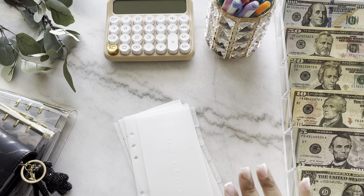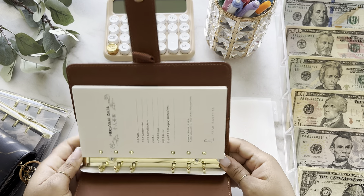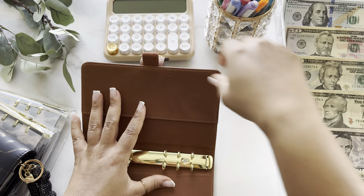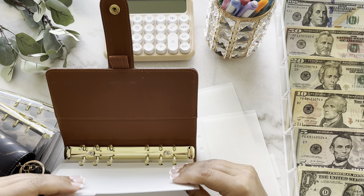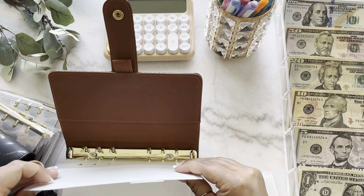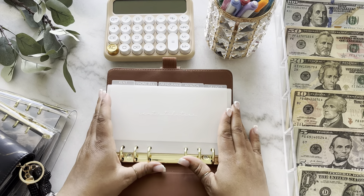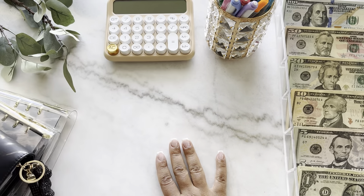Before we start this cash stuffing, let's go ahead and put this binder together quickly. I'm going to put my cute little pen here — perfect. For my new bill binder we have rent and utilities, phone bill, car insurance, and savings. Oh my goodness, she is too cute. This binder is too cute! I love the gold, I love the LV print. I love this.